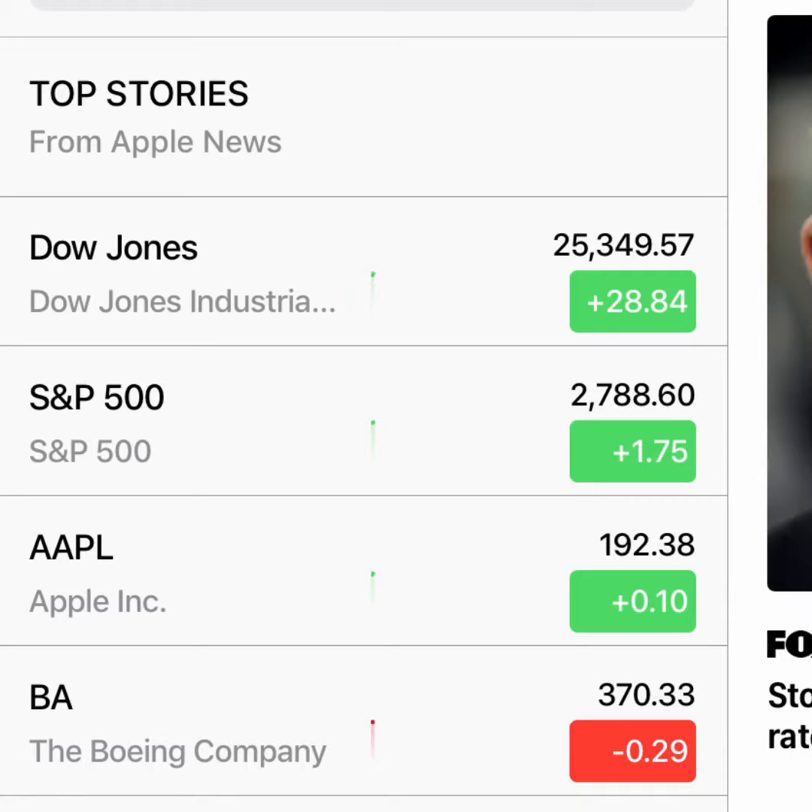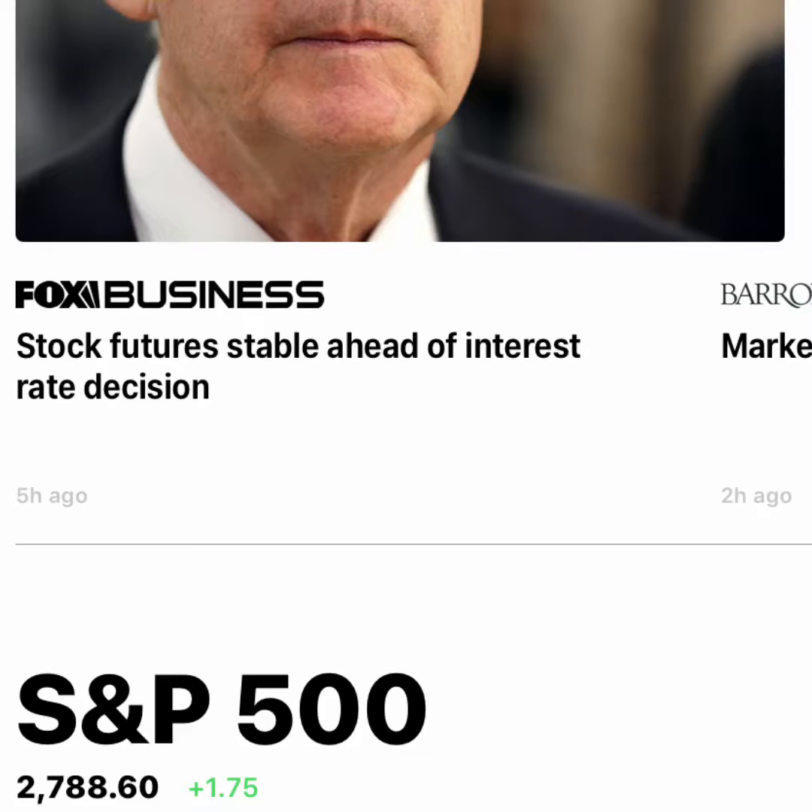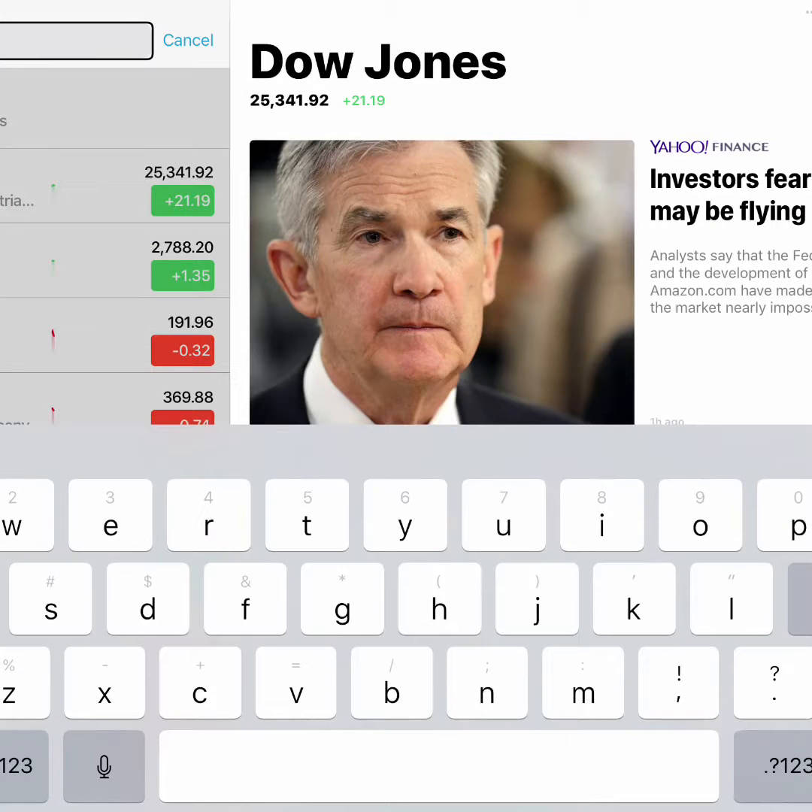On the left side of the Stocks application, we have a lot of stores, companies, and electronic places to choose from, like Home Depot and Apple Incorporated. On the right side is your news story. Lastly, there's a search field where you can go ahead and search for the particular stocks that you're looking for.